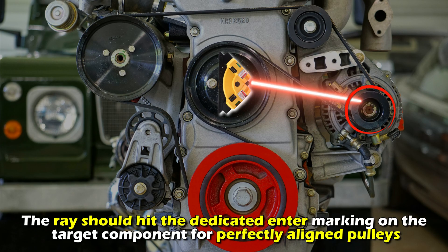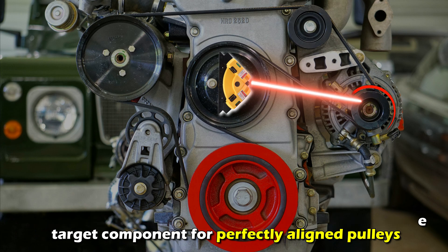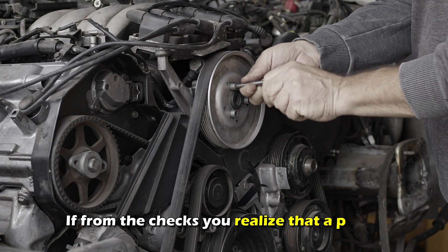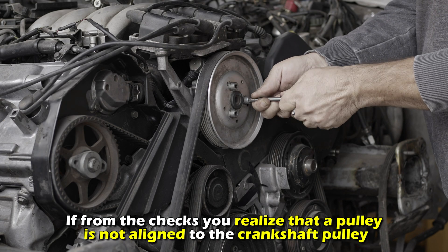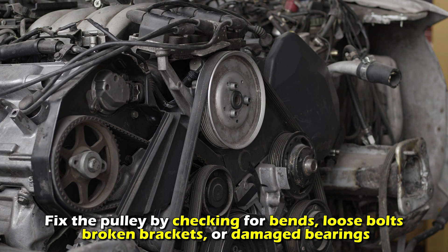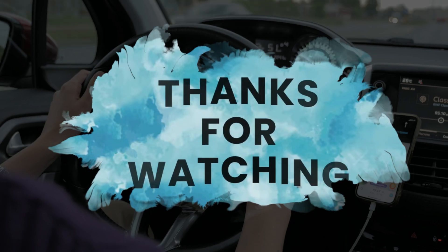The ray should hit the dedicated center marking on the target component for perfectly aligned pulleys. Repeat the procedure for the other remaining pulleys. If you realize that a pulley is not aligned to the crankshaft pulley, fix the pulley by checking for bends, loose bolts, broken brackets, or damaged bearings. Thanks for watching.